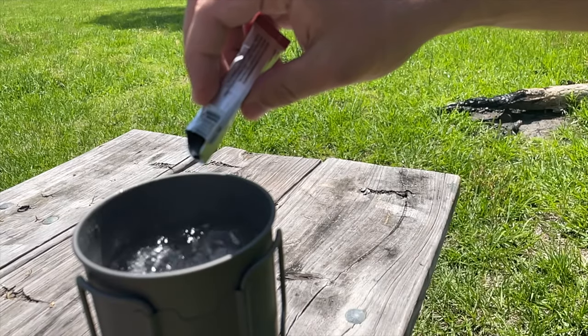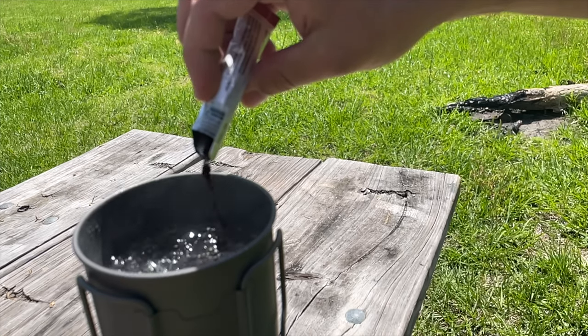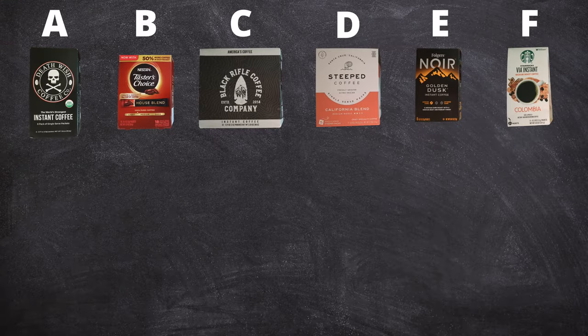For all of these you can adjust the amount of water you use if you prefer your coffee to be stronger or weaker. Now let's move on to taste testing. Here's the reveal of which coffee lines up with which letters. Let's see how each person rated them.